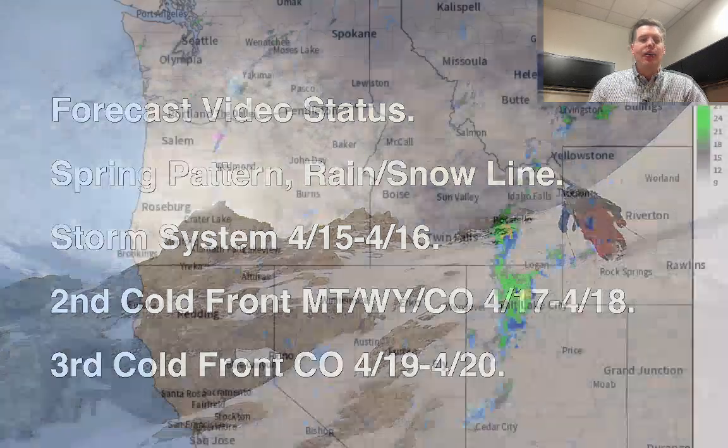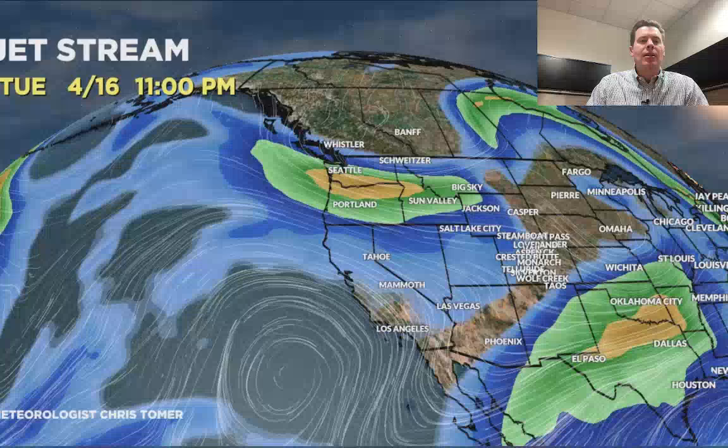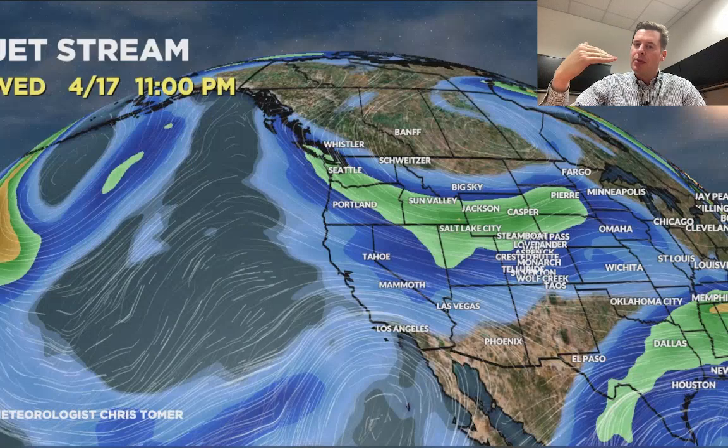I want to take a look at the jet stream pattern. This is the jet by the close of business today — you can see the dip in the jet stream there over Colorado, Utah, and Wyoming. That's our storm system. Moving into tomorrow, close of business on 4/16, here comes the cold front. You can see the northern branch dropping to the south through Montana, Wyoming, Utah, Colorado. That's our second cold front moving through.